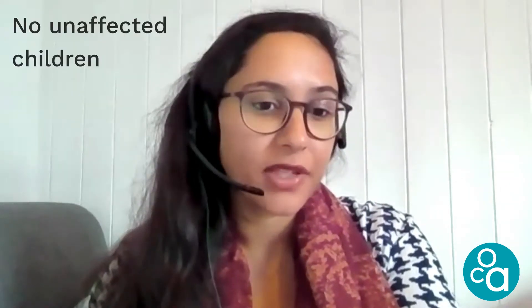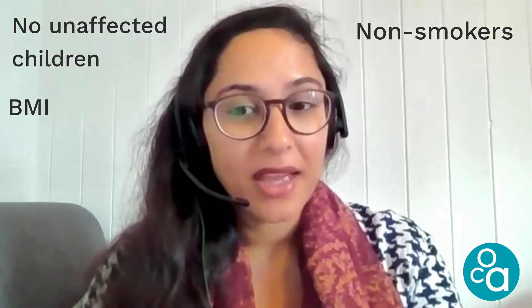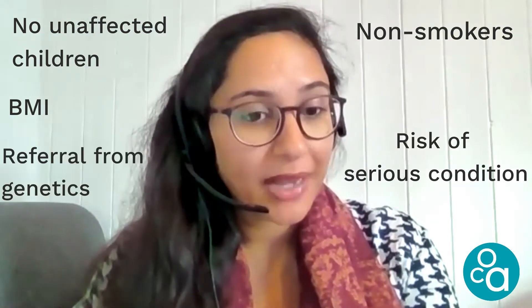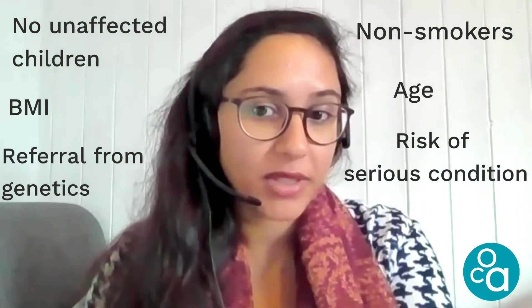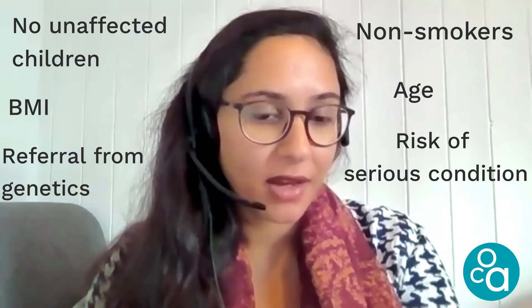England, Scotland, Wales, and Northern Ireland each have their own agreements, but generally they all fund couples in the same situation. To be eligible for NHS funding, the couple or individual must not have any unaffected or healthy children, both need to be non-smokers, the female partner's BMI must be between 19 and 30, there must be at least a 10% risk to a child of a serious condition — and cancer constitutes a serious condition. You also need to be referred by clinical genetics, not by a GP or oncologist. The female partner must be under 40 at the point of starting treatment, and an HFEA licence is required — but BRCA and Lynch already have those licences in place.